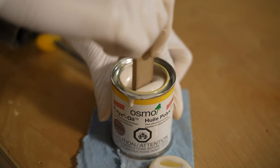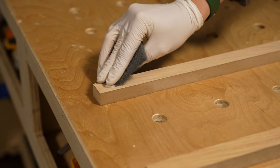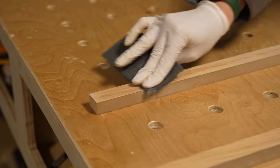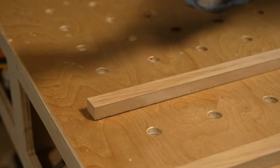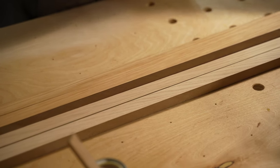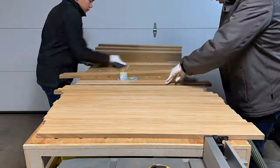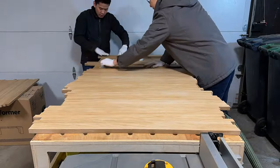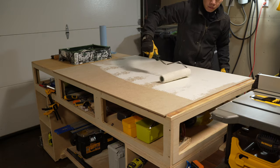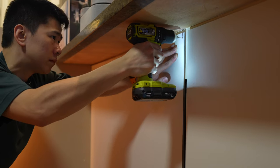To protect the slats from my kids' greasy fingers, I got another hard wax oil — this is the Osmo Raw. This finish has a white pigment in it that will keep light-colored woods looking light after applying it. After testing it on a few slats, I have to say this is definitely the one I should have used for my cabinet — live and learn, guys. Moving along, I got a thin piece of MDF board and painted it.